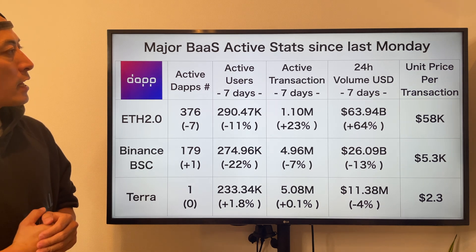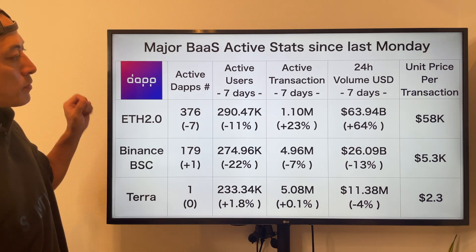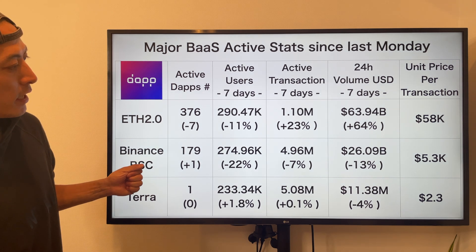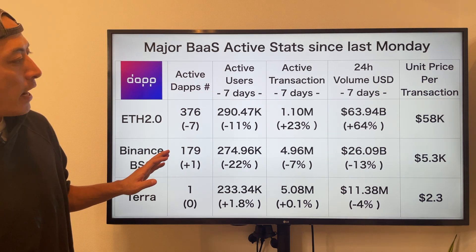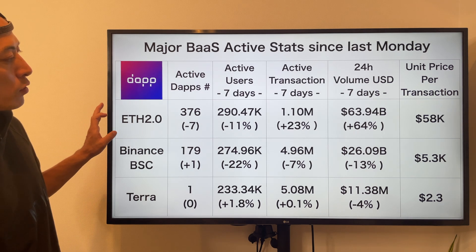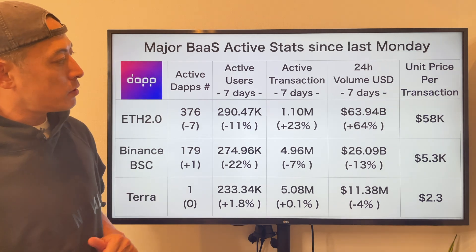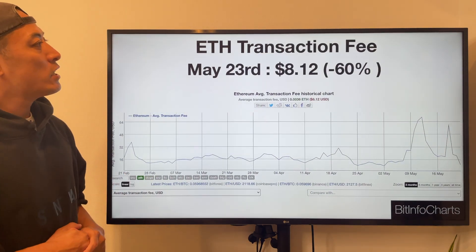Looking at fast market stats since last Monday, all data from Dapps.com shows that Binance Smart Chain is weaker than in recent days, especially compared with ETH. ETH is gradually getting improved — this is good.